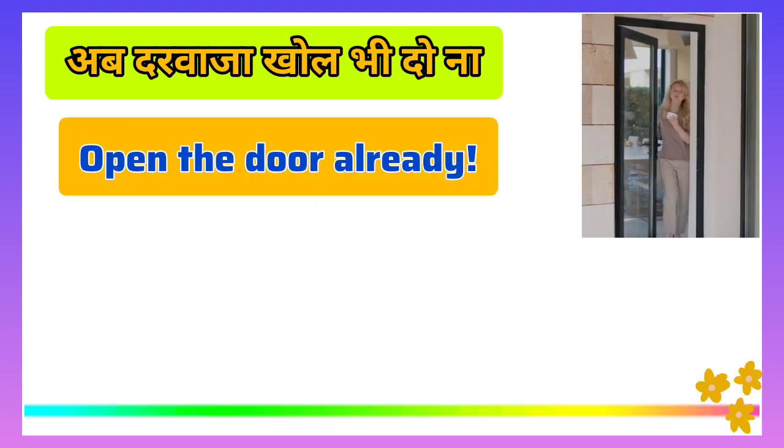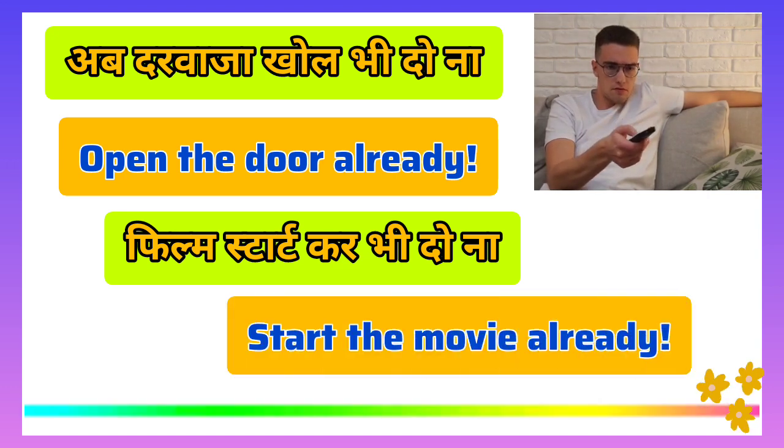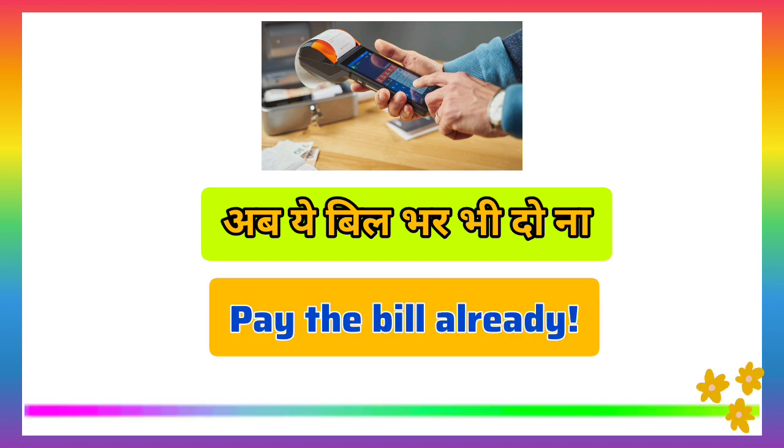Open the door already. Start the movie already. Pay the bill already. We have even better ways to express impatience and eagerness in English, and I'll share them with you at the end of this video. So make sure to keep watching to discover these additional powerful expressions.